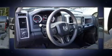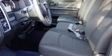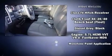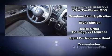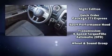Audio features include an AM-FM radio and six well-positioned speakers. In the event of a rollover collision, side curtain airbags provide additional protection for outboard seated passengers.